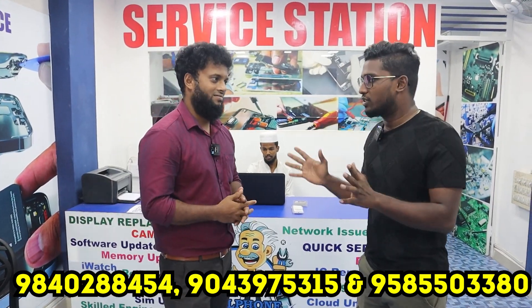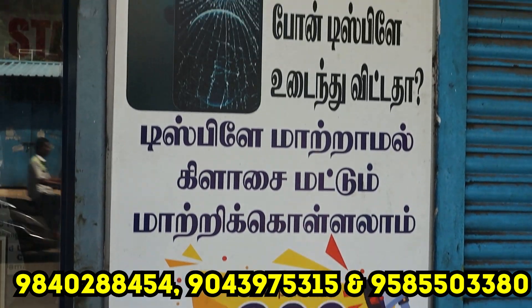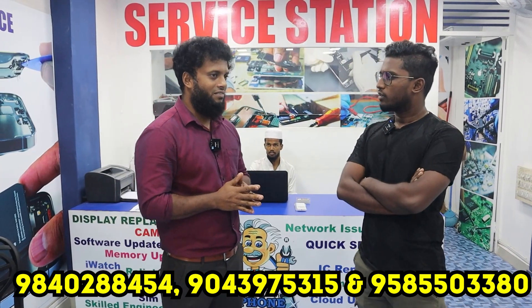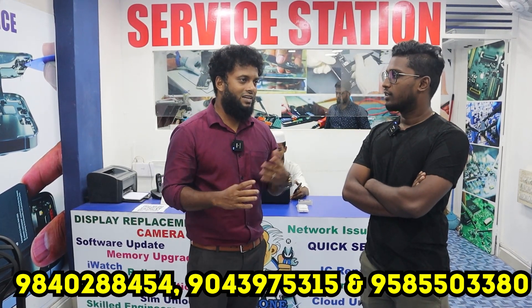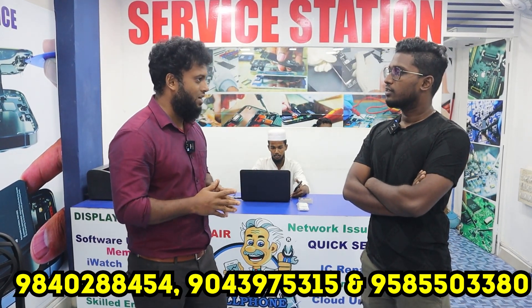We have 3 plus branches. How did we start the Cell Phone Doctor? The Cell Phone Doctor has been in the field for the last 10 years. We started in 2012. We have been in the showroom setup for almost 3 years.